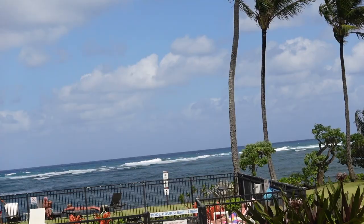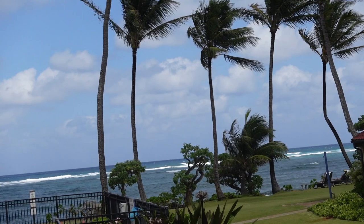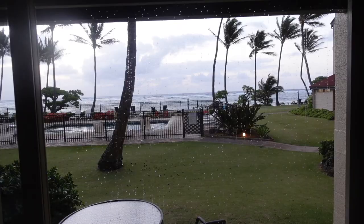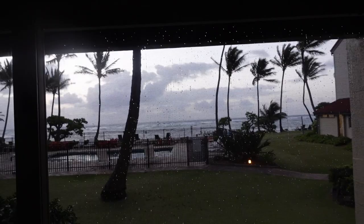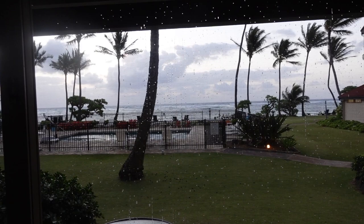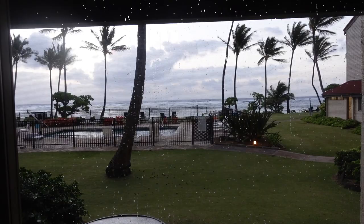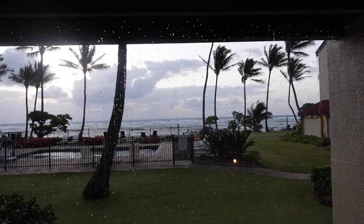Hope you enjoyed the review of Kapa'a Shore, one bedroom in Kapa'a, the island of Kauai in the state of Hawaii. I ended up sleeping in the living room because I wanted to hear the sounds of the ocean, and you're close enough where you can do that. I'm going to be quiet for just a second so you can hear the sounds of the ocean. Hope that came through on the video — it was really nice falling asleep to the ocean here at Kapa'a Shore.